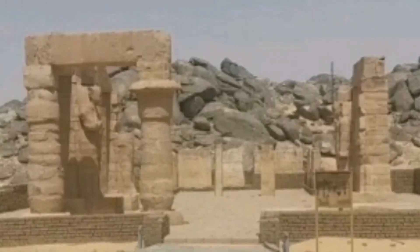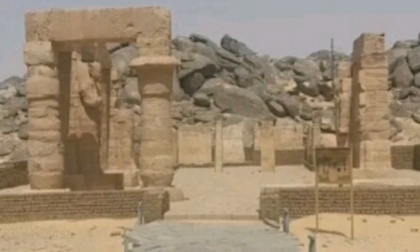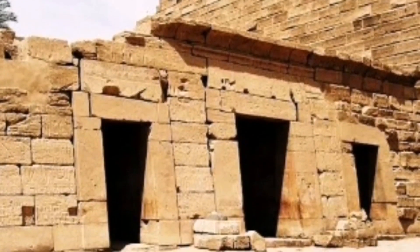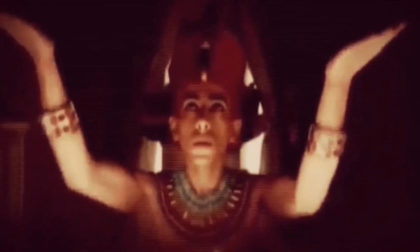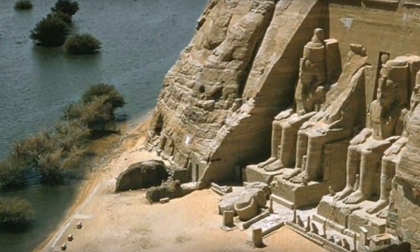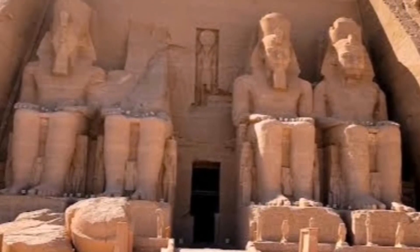Burckhardt spoke about his discovery with his Italian counterpart, explorer Giovanni Belzoni, and they traveled together to the site but were unable to excavate an entrance to the temple. Belzoni returned in 1817 and this time succeeded in entering the compound, taking every valuable thing he could carry. Tour guides associate the name 'Abu Simbel' with a young local boy who led explorers to the buried temple, which he had seen from time to time in the shifting sands, and eventually the temple was named after him.